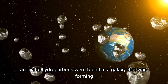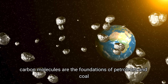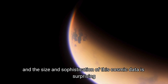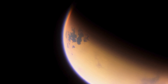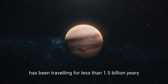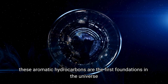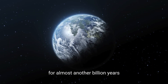These aromatic hydrocarbons were found in a galaxy that was forming when the cosmos was barely 10% of its current age. Carbon molecules like these are the foundations of petroleum and coal — and also pollution here on Earth. The surprise is that these huge molecules came together so early in the history of the universe, beyond the expectations of current models. The light scientists measured has been traveling for less than 1.5 billion years after the Big Bang, and Webb can keep making similar detections for almost another billion years.